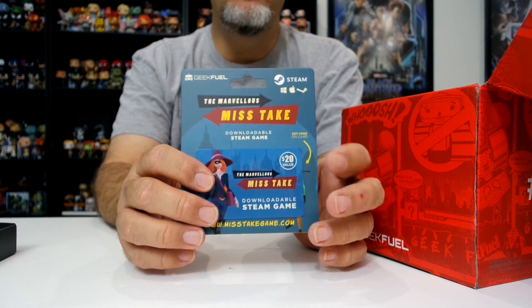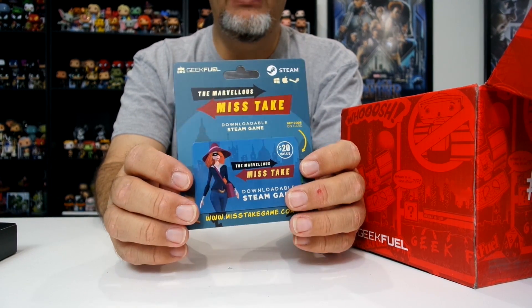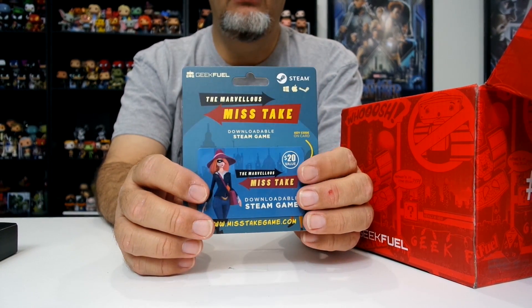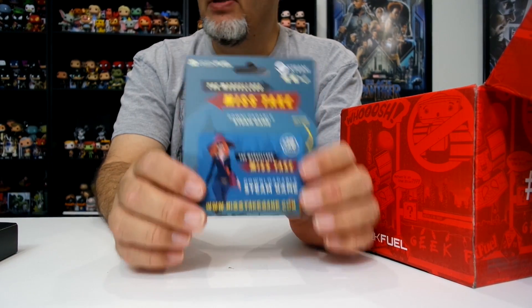This box goes to one of our patrons most months, which is why I haven't been able to play these games. Maybe I can replace an item in this box and use these for the stream.